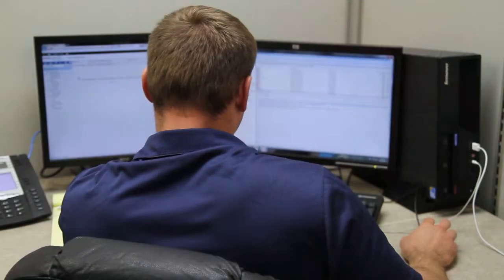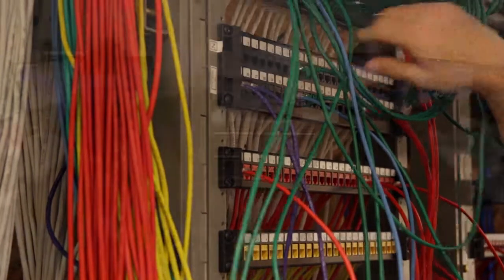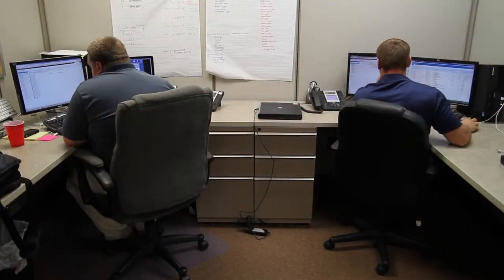Different jobs that students with these degrees could obtain: they can become a database administrator, a database analyst, a software developer, a computer programmer, a computer architect, a systems analyst — so there's a whole range of applications that they can go into.